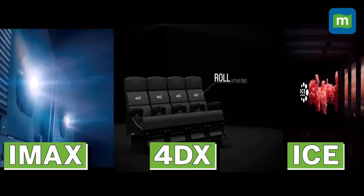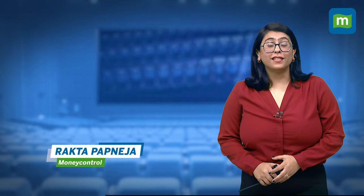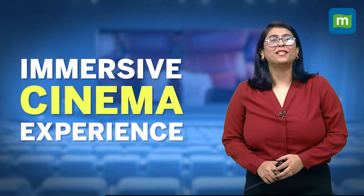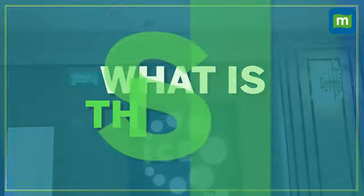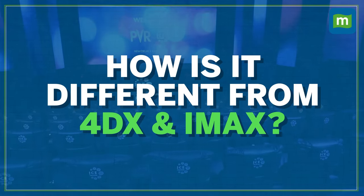First came IMAX, then 4DX, and now ICE is here. ICE stands for Immersive Cinema Experience — not ice cubes. But what is ICE, how is it different from 4DX and IMAX, and how many holes will it create in your pocket? Let's cover all of that in this video.